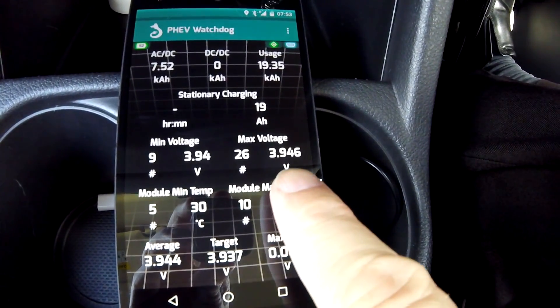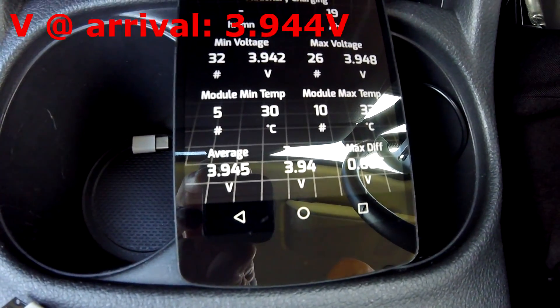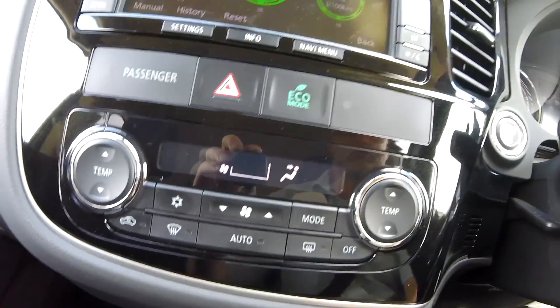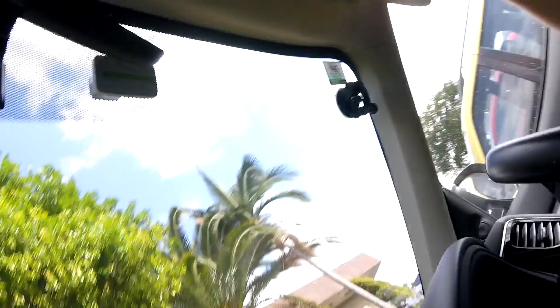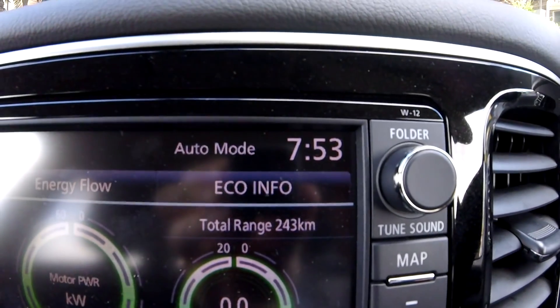I've just arrived at work. The average cell voltage is 3.9944V. The voltage is rising now as I turn all the appliances off, and I'll leave the car idling for another five minutes. Then we'll see what the battery voltage does, turn off the car, leave it for a couple of hours, and see how much loss we have.